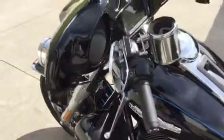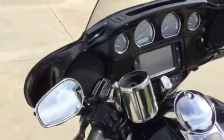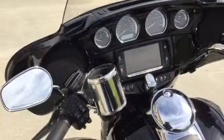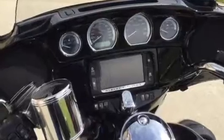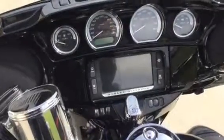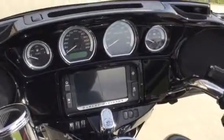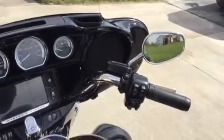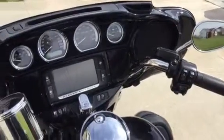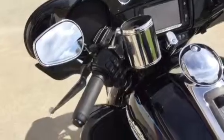This bike has the painted inner fairing. It's also equipped with the 6.5 GT Boom color touchscreen stereo system. It includes GPS navigation and Bluetooth capabilities — a very advanced stereo system. Of course it has cruise control.